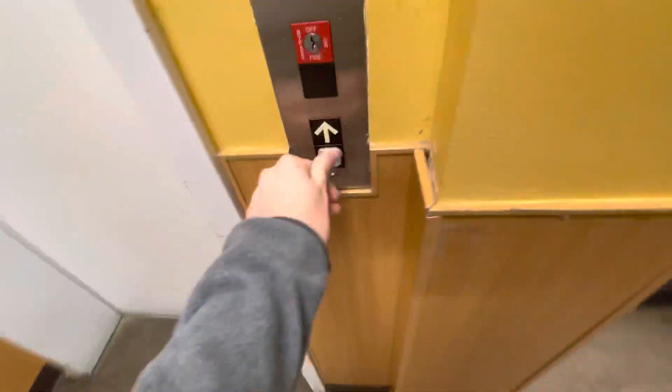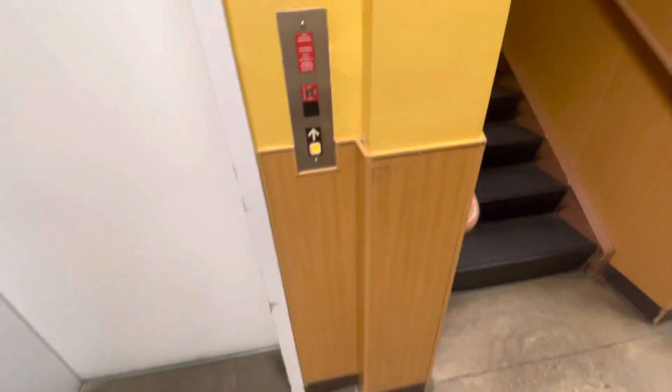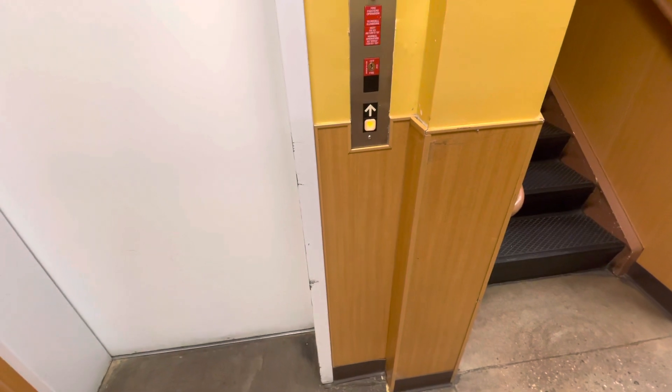I will film the hand dryers, but first let's ride the elevator. This is at the King Soopers in Cheyenne, Wyoming. I'm just an elevator enthusiast.